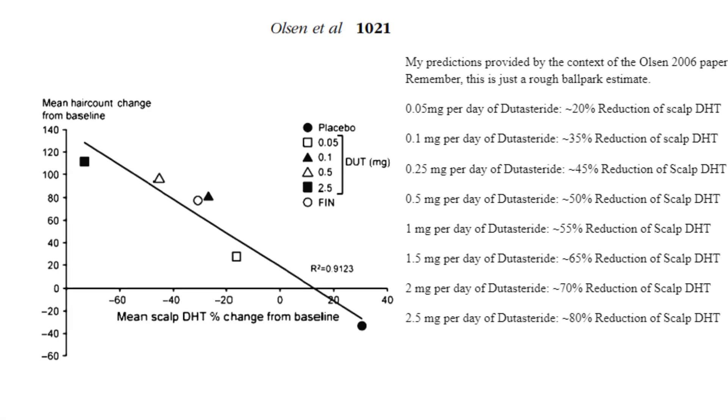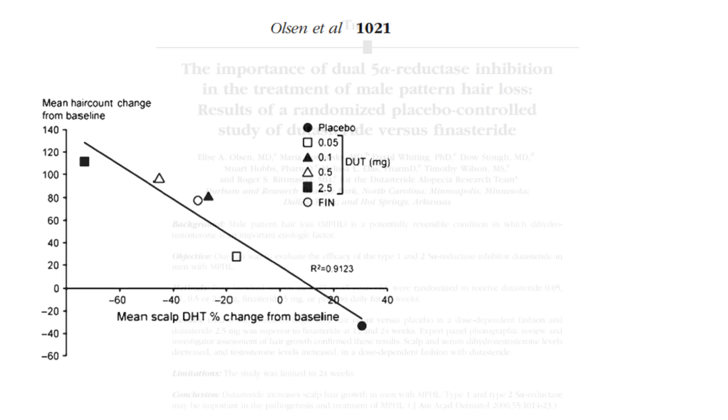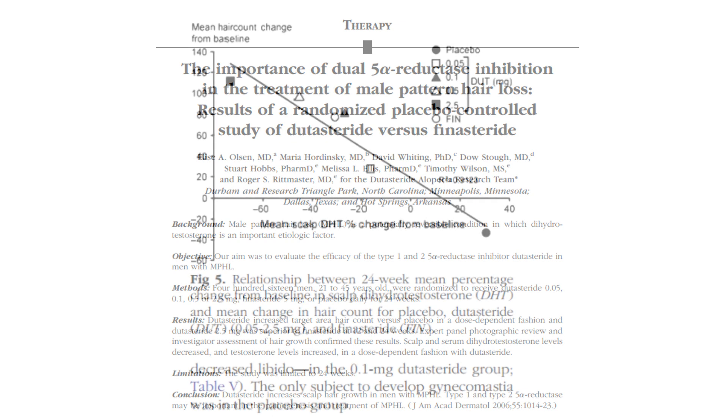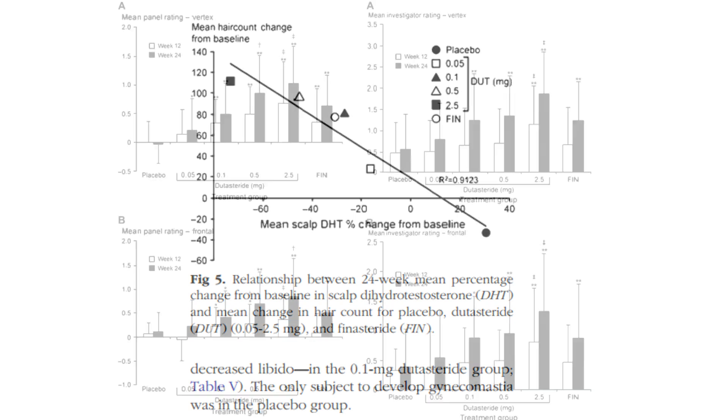Before we talk about the intermediate doses between 0.5 milligram and 2.5 milligram dutasteride and the relevant scalp DHT suppression for those doses, it's worth checking what the improvements in hair counts were for the other doses examined in the Olsen et al. 2006 phase 3 clinical trial. When evaluating hair count changes, the placebo group simply received a sugar pill with no therapeutic outcomes.